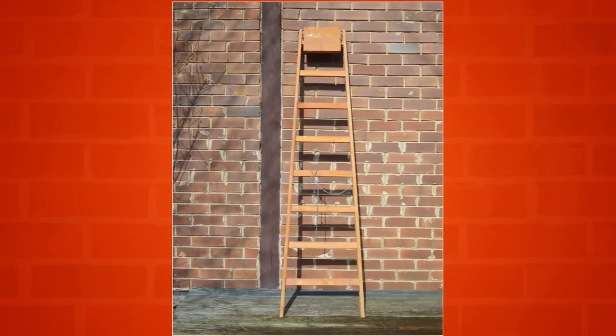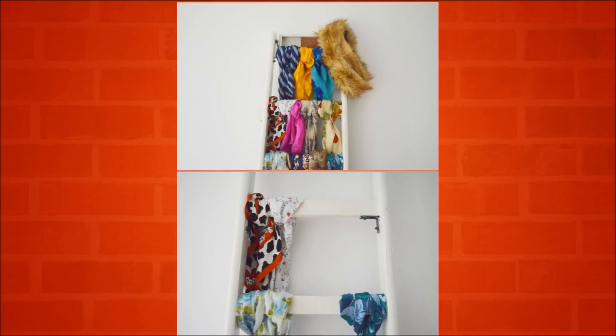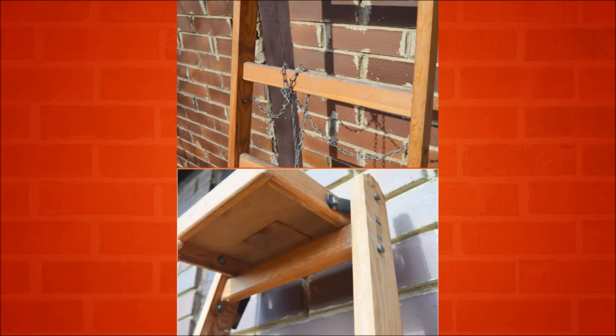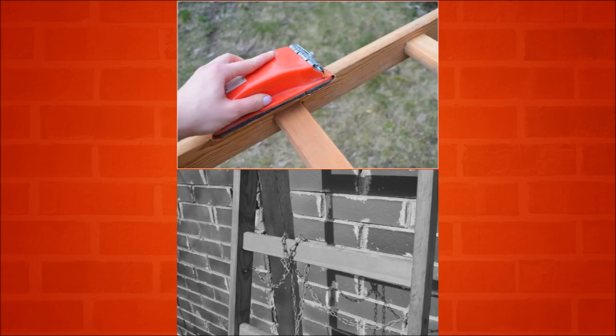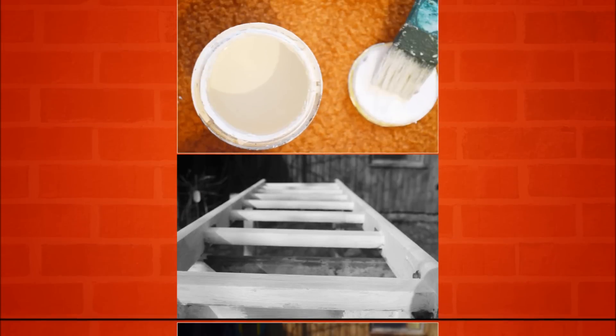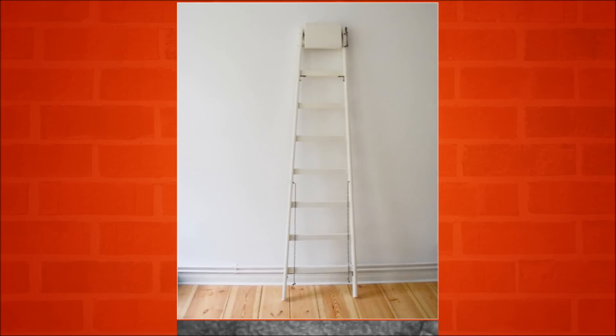Tip 20: Ladder scarf display. Outrageous scarf collection? Use it to your advantage. Not only will this classy scarf display be an eye-catcher in your bedroom, but it also allows you to choose a scarf for the day. Pull your scarves out of that messy closet or drawer and use the beautiful fabrics to bring color into your home. Here's a cool tutorial on how to turn that old rickety ladder into a unique display for scarves.